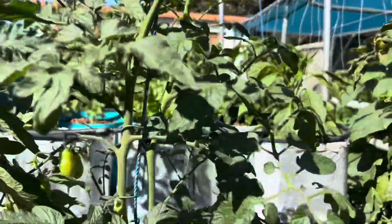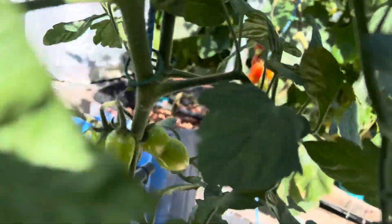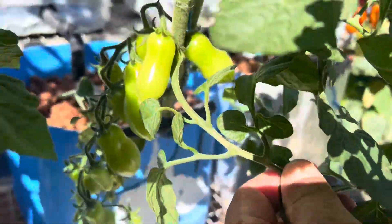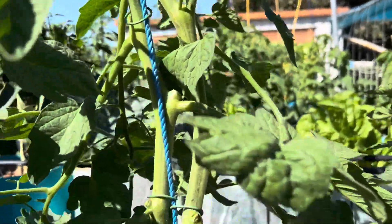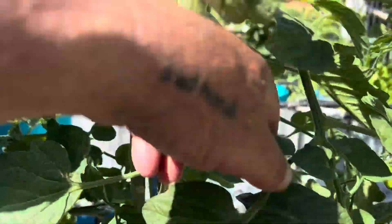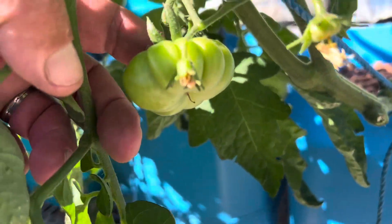This is another grape tomato here — same plant, a cutting of it, plenty of more fruit. This one is a heirloom Italian; there's some fruit here. It's a heirloom Italian one.